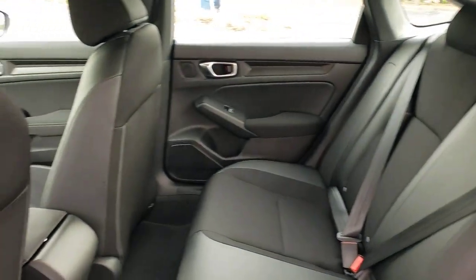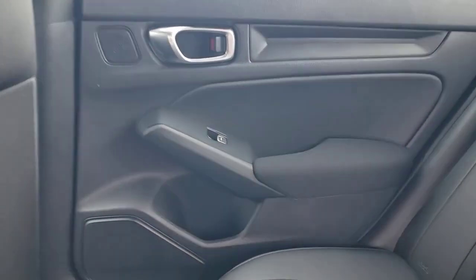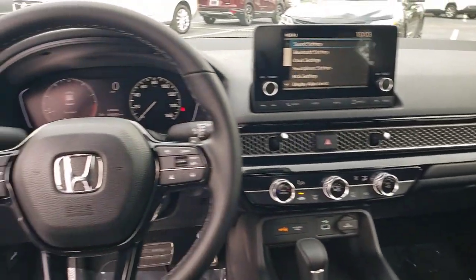Lane departure warning, keyless entry, backup camera, lane keeping assist, remote engine start, adaptive cruise control.